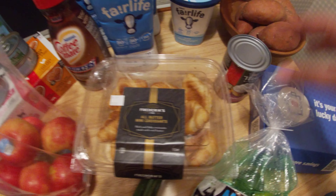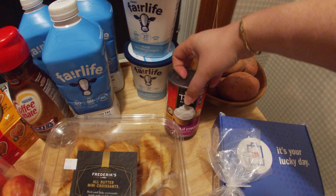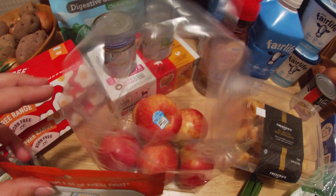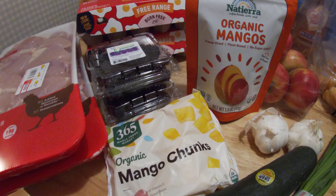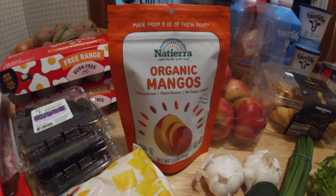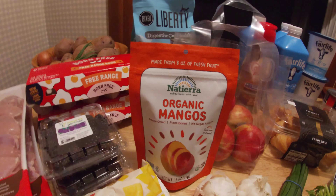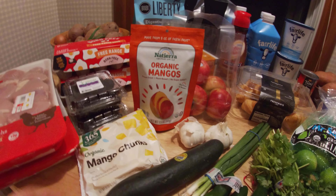These little croissants are for the blackberry croissant French toast. This coconut cream — I'm going to be making some coconut cupcakes, so that's what that's for. Some Honeycrisp apples. These mango chunks and freeze-dried mangoes are going to be used in the frosting for the coconut cupcake — so it's going to be a coconut cupcake with a mango buttercream on top. If you're making any kind of fruit frosting, using freeze-dried fruit is a great way to get flavor and color in there naturally.